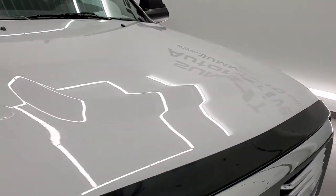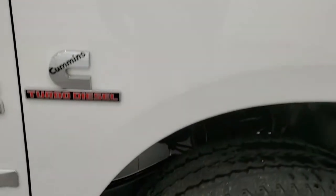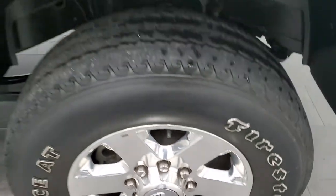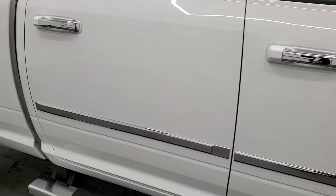It has a chrome-trimmed grille and a very nice bug shield. The hood is in great condition — no dents or dings. The passenger-side front fender is in nice shape as well, and the passenger-side rim has no scuffs or scrapes. As you go down this side of the truck, take note of how clean the body is and how reflective and mirror-like that paint is.